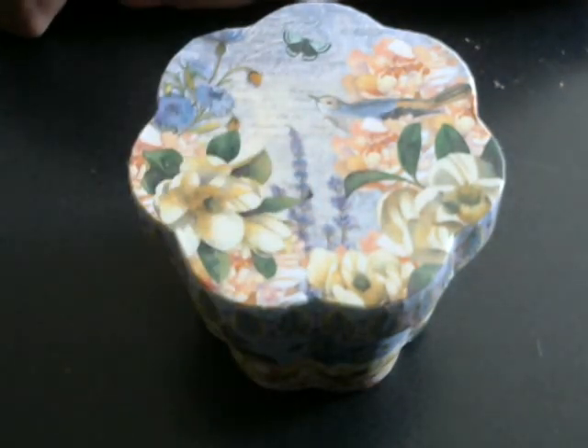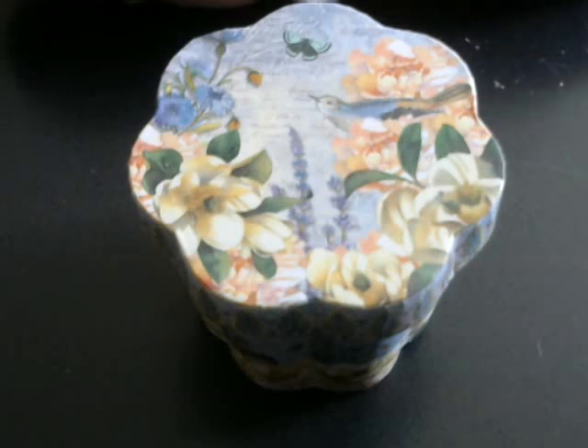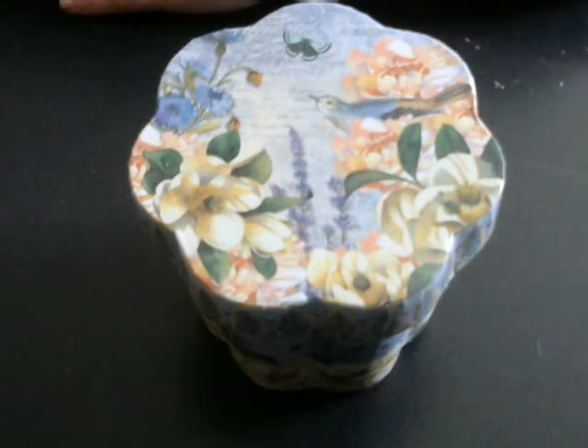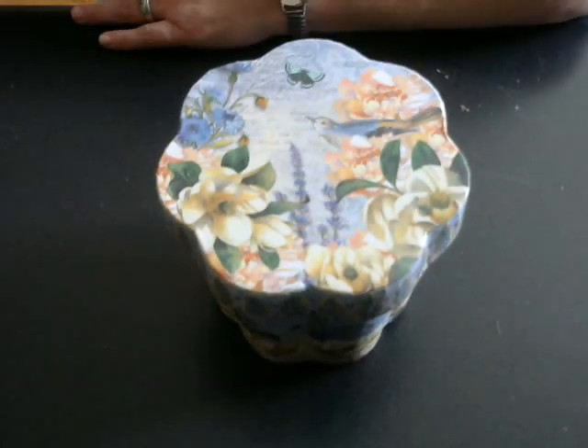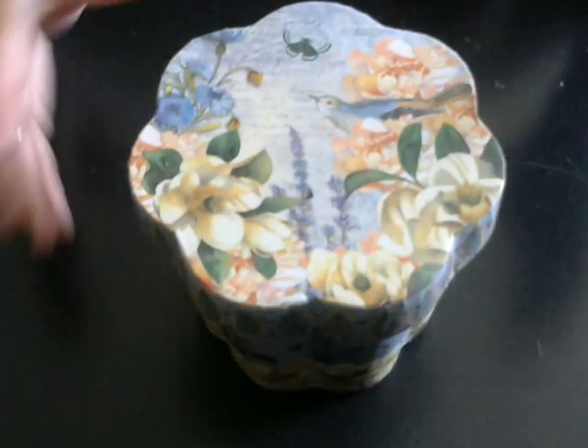Hey everybody, welcome to Craft by the Pond, this is Paula. I hope you're having a great day. I have a small Tuesday Morning haul for you that I wanted to share — I was able to go to Tuesday Morning today and I wanted to just kind of show you what I picked up.